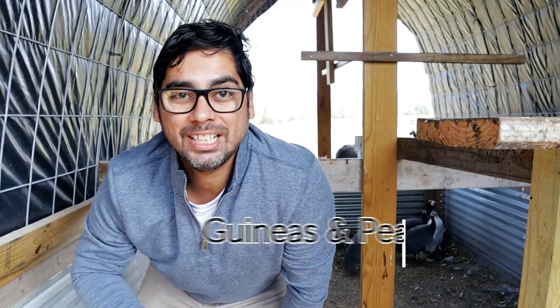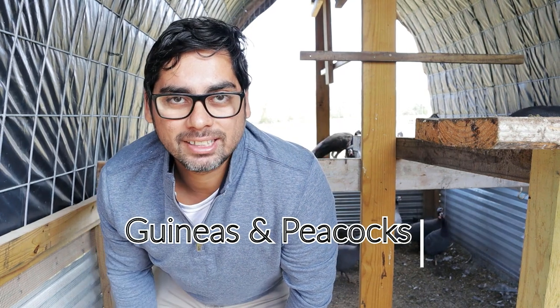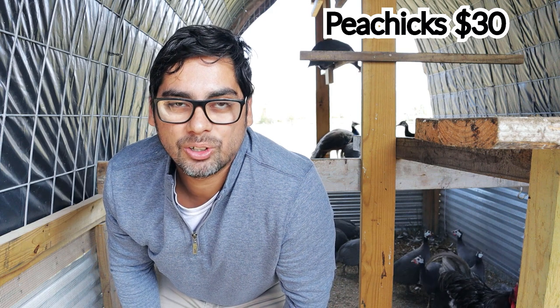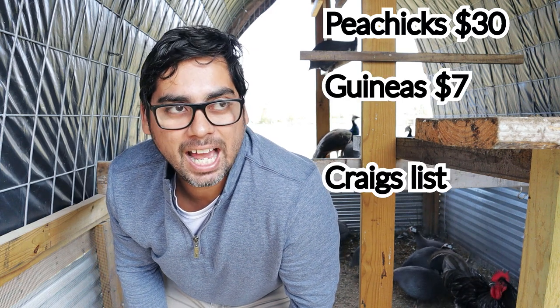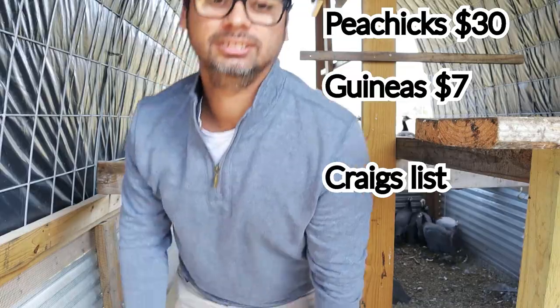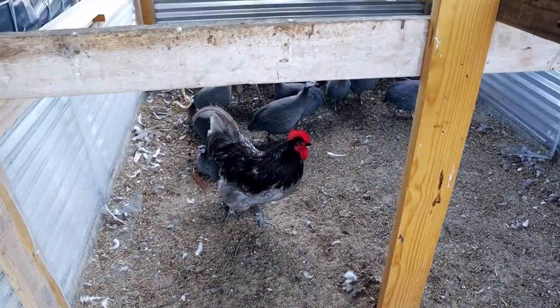Here we are in the aviary where we have guineas and peacocks. We got the peacocks for $30 from a seller on Craigslist — they weren't full-grown, they were just pea chicks. We also have 14 guineas; we purchased 11 of those at $7 each, again from a Craigslist ad. The rest we got for free — we actually traded them for a bottle of Moscato.